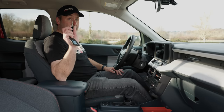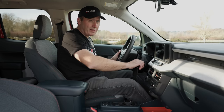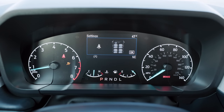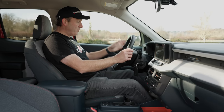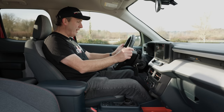Let's go ahead and start it up. XLT trims get a key — push-button start is on the Lariat. The gauge cluster here is simplified versus what's in our Lariat. It has a tach on the left, speedo on the right, but it has a really small little digital display in the middle.